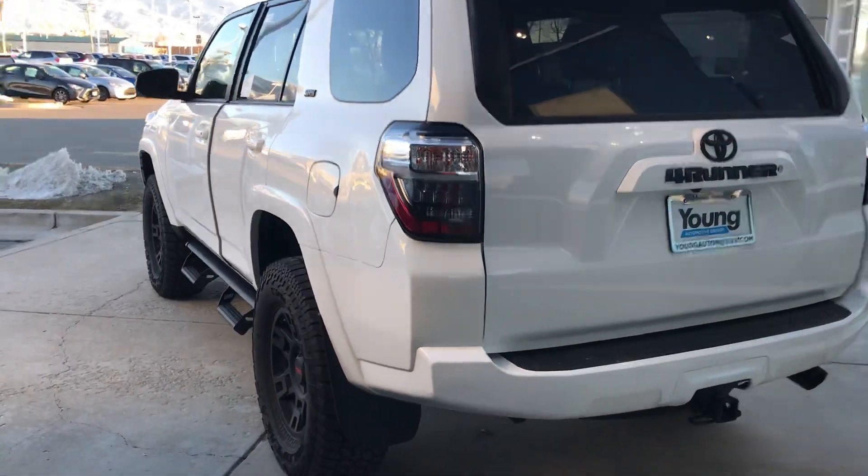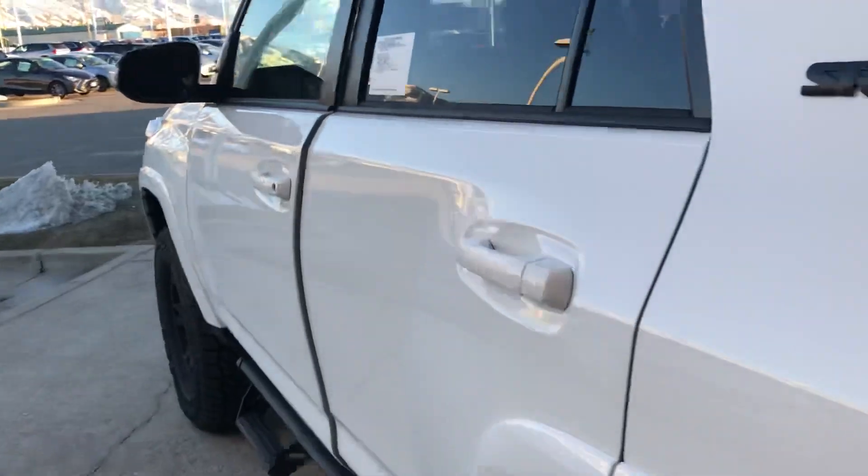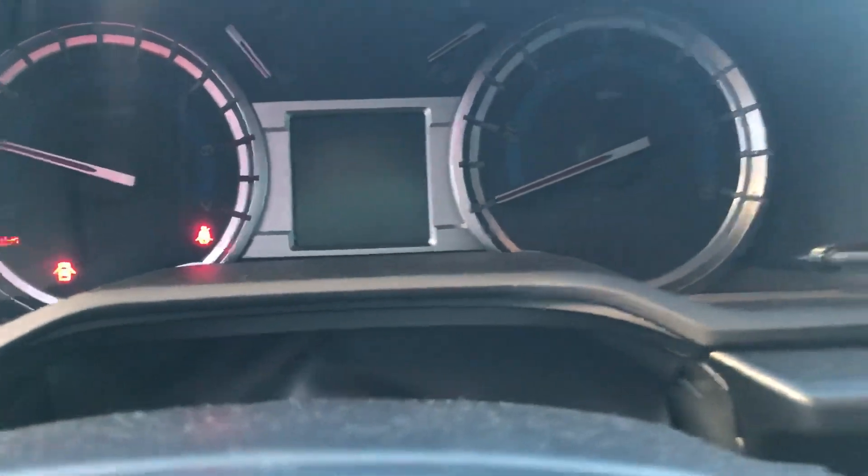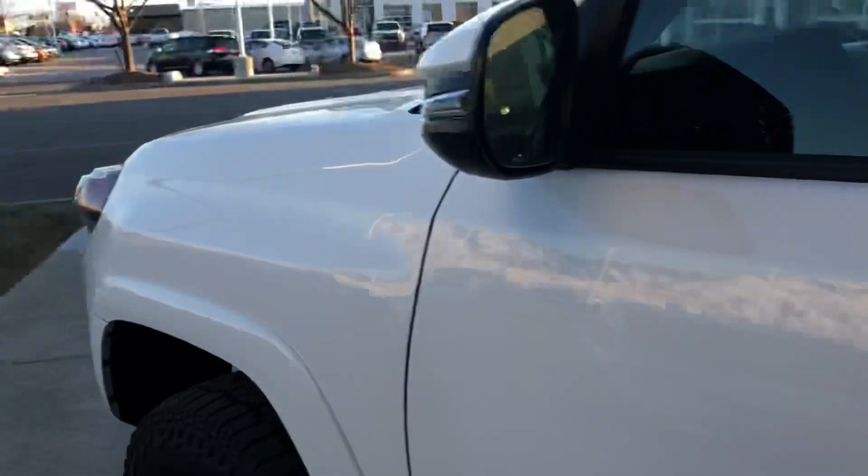So that's how it looks with the lift. You can see it's also got the predator steps on there. It's got right about 300 miles on this. I'll show you — there's also a light bar on the front.